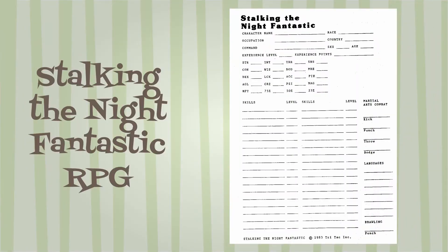The character sheet contains long lists of stats: Strength, Constitution, Dexterity, Agility, Intelligence, Wisdom, Luck, Charisma, Psionics, Throw, Accuracy, Dodge, Magic Resistance, Sensitivity, Piety, Hit Points, and Magic. Combat stats are tracked on the weapons, unless it is unarmed combat — then Kick, Punch, Throw, Dodge, and Brawling Punch are all indicated on the character sheet.